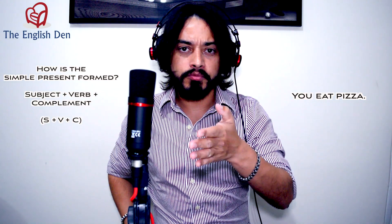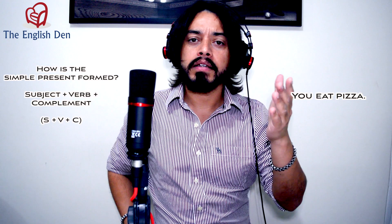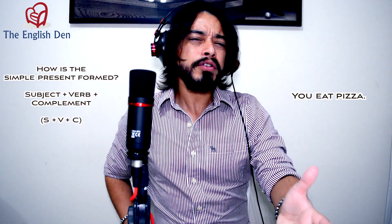Never use verbs alone — just subject and verb without the complement. Don't say 'I play' — play what? Say 'I play games.' Or don't say 'You eat' — eat what? Say 'You eat pizza.' By thinking of complements to your verbs, your phrases will become more complete.